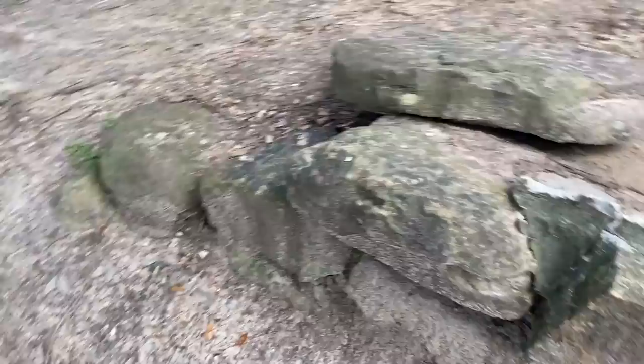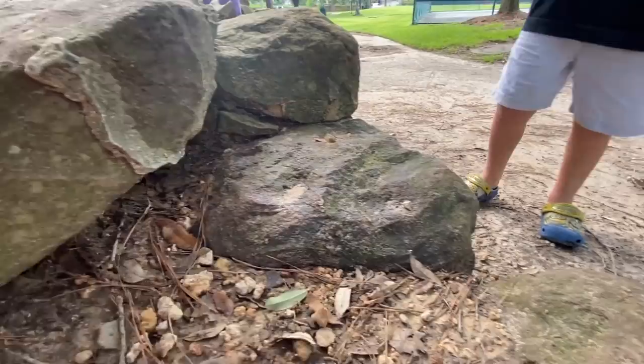Any bugs on these rocks? Let's look under the rocks. I don't know if I can lift those up — they're pretty heavy. There's lots of ants on them, lots more ants. Those are fire ants!